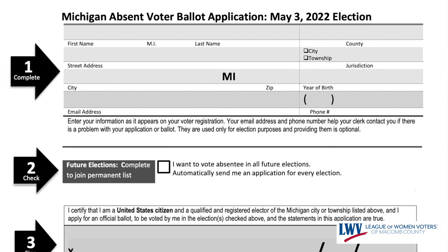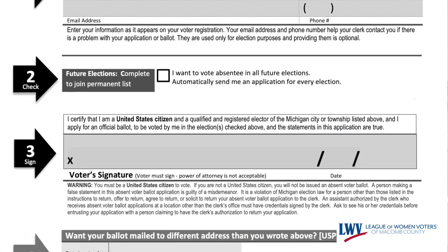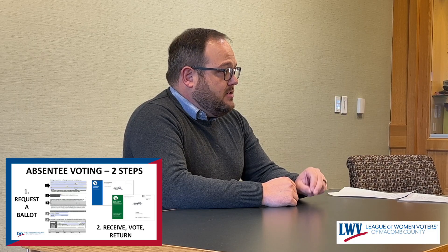Voting absentee — again, with Proposal 18-3 that was adopted by Michigan voters overwhelmingly, everyone has the right to vote absentee without a reason. So we've seen an incredible growth in absentee voting. In order to get an absentee ballot in Michigan, it is a two-step process. First, you have to apply for an application. You'll fill out an application saying you want a ballot. When we get that request, we check that signature against the signature that we have in the voter file, and only at that time will we send you out a ballot.